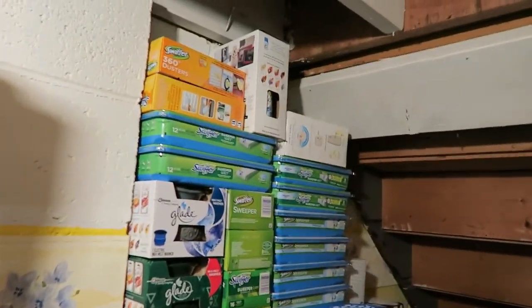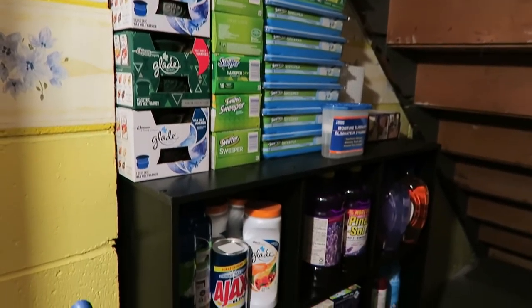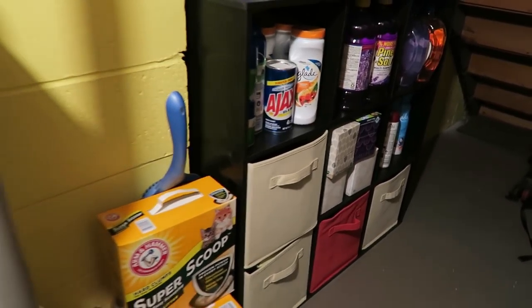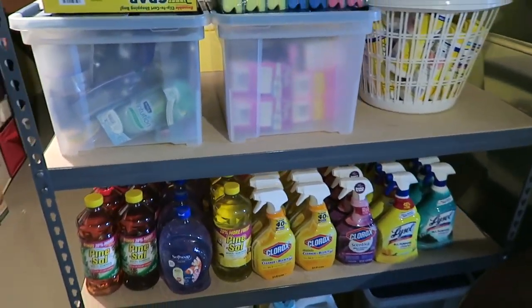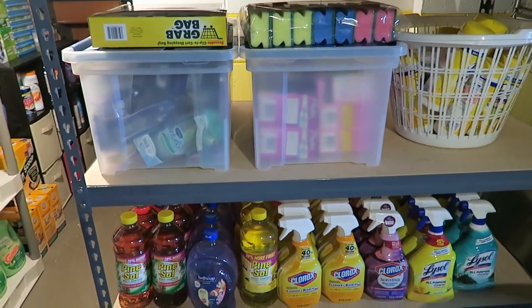Down here is a whole bunch of miscellaneous stuff — there's no rhyme or reason to this. So that's it guys, hope you're having a great night. The furnace is just about to kick on so it's going to get really loud, and I will see you in the next one.